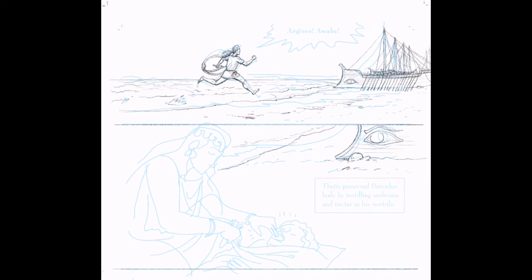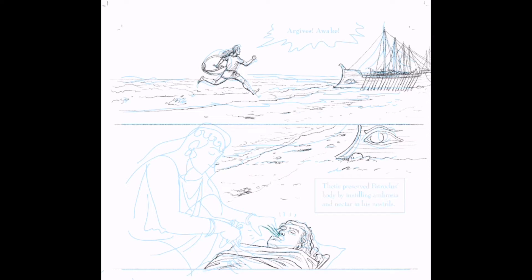I also try to give teachers lots of tools to help them use my books in the classroom. There are teacher guides and process videos for The Odyssey, and I plan to create lots of supplementary materials for The Iliad as well.